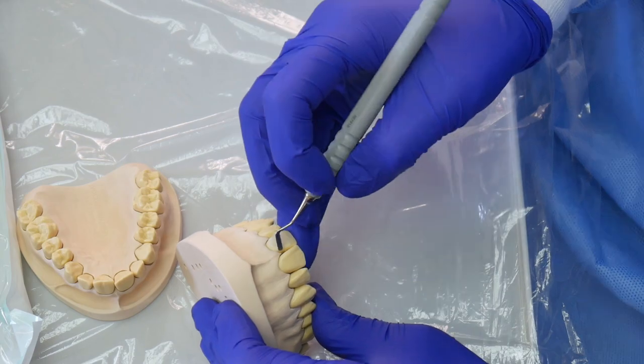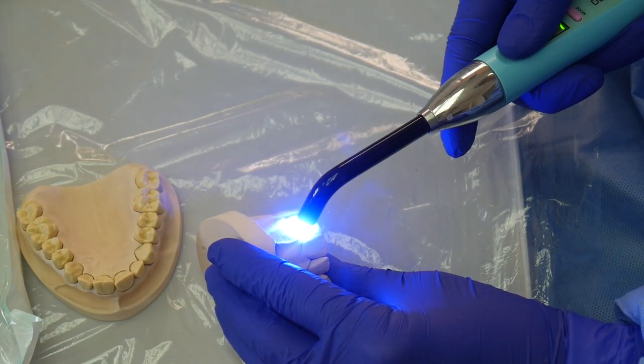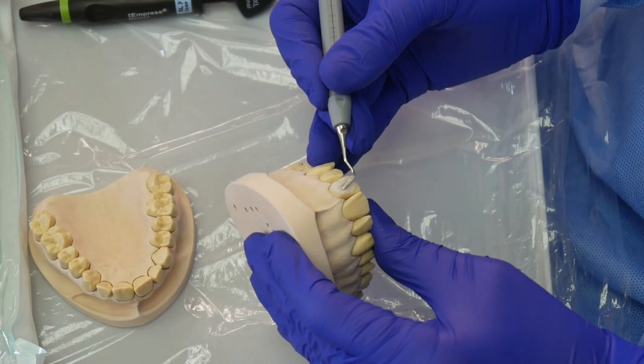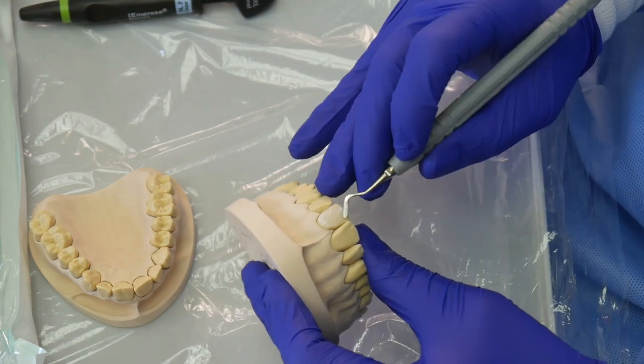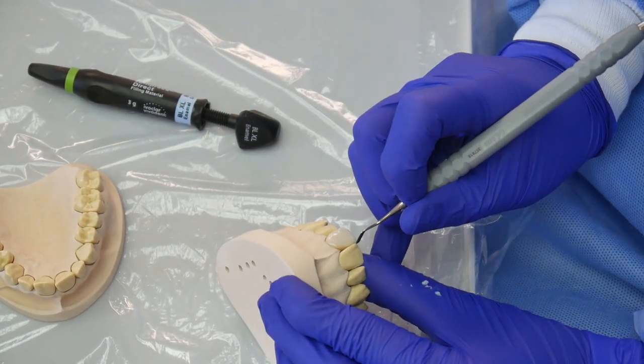This is a rough build-up of the veneer; however, it's not a finished product. The light will set the material into a hard structure. More contouring and polishing is needed to achieve the final result, but this is just to show you the procedure of composite veneers. This was achieved by only adding the material on top of the tooth structure.